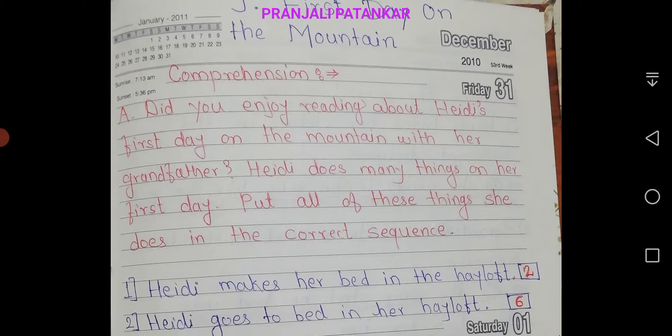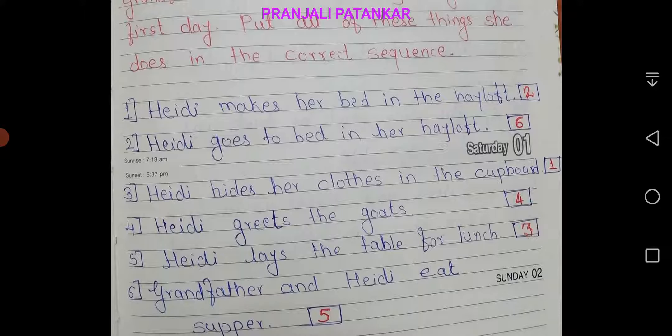Comprehension A. Did you enjoy reading about Hedy's first day on the mountain with her grandfather? Hedy does many things on her first day. Put all of these things she does in correct sequence. Let us put all of these lines in sequence.